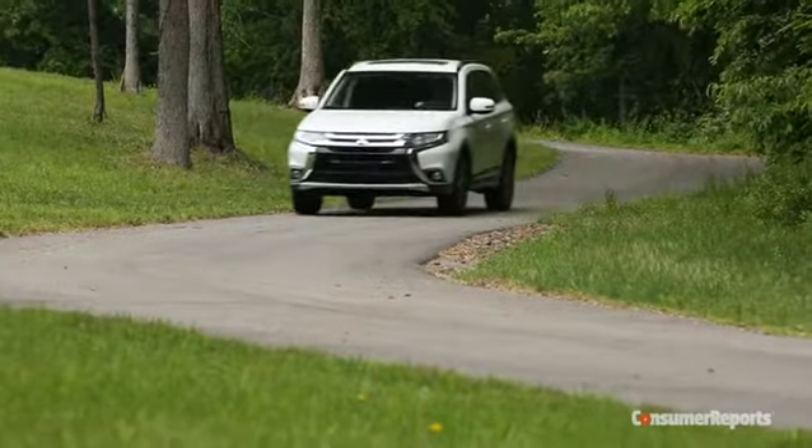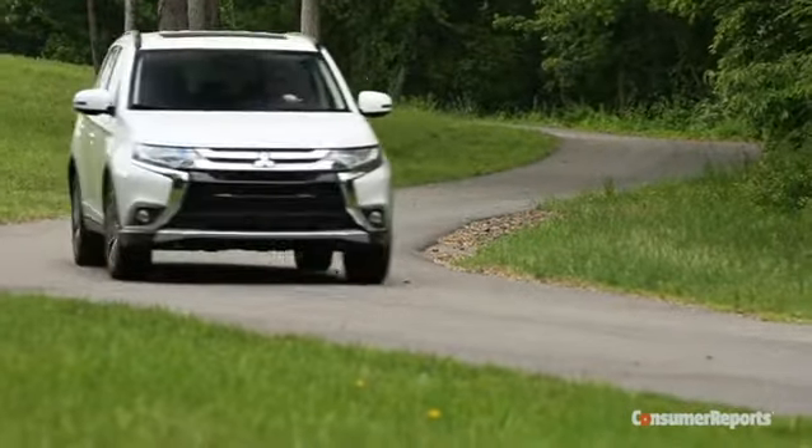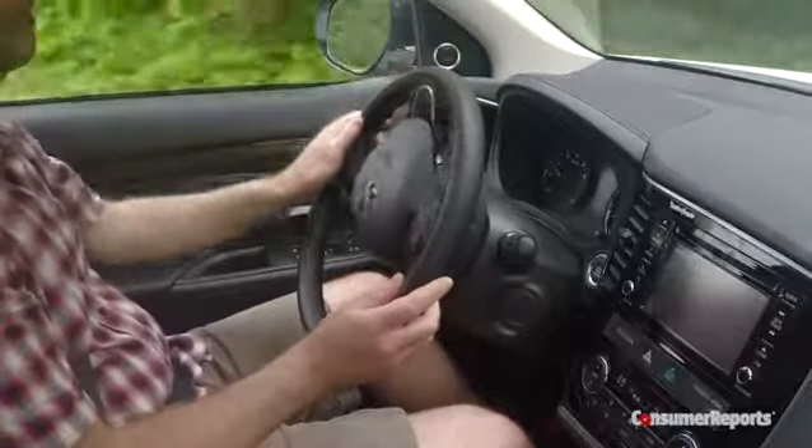Probably the biggest change is reduced cabin noise. Before, it was offensive. Now it's OK — nothing great, but OK. That goes for how the Outlander drives too. Despite suspension revisions, the steering feel is still pretty wooden.